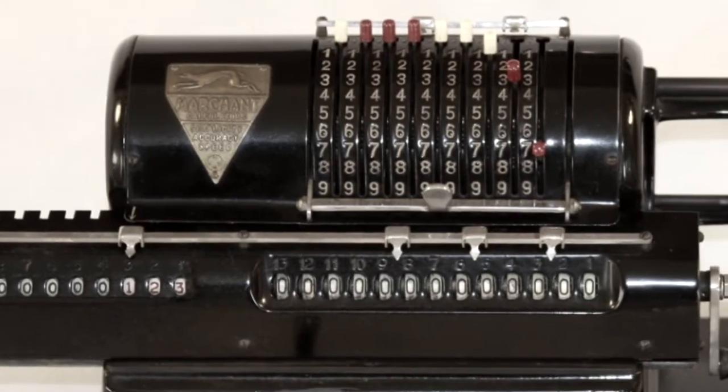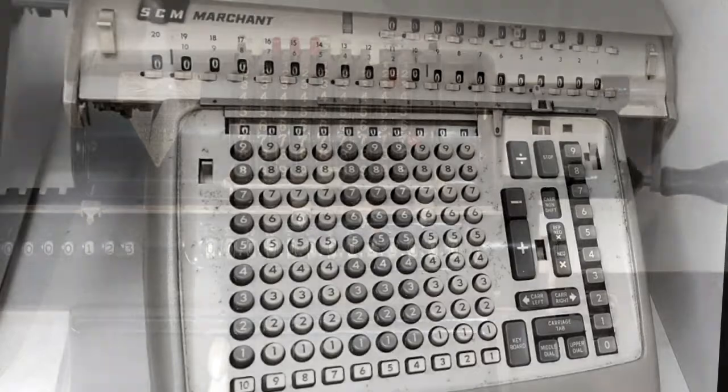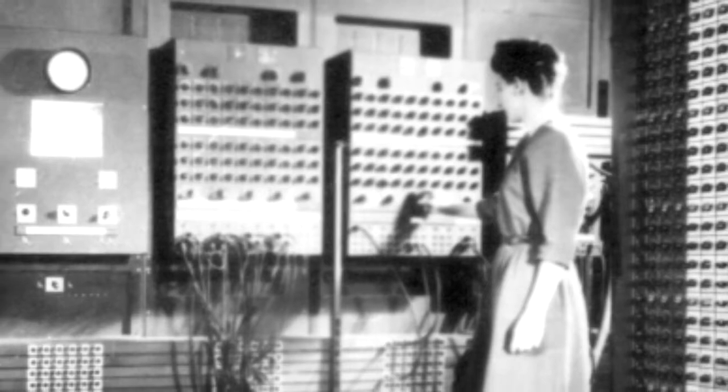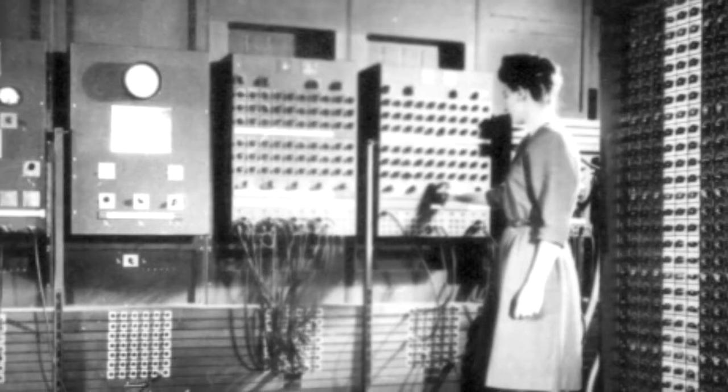In those days all we had was that Marchant calculator, some mechanical calculators, gears and wheels that operated very slowly. We had the first computer room, several times the size of this room, filled with vacuum tubes, to make simple calculations.